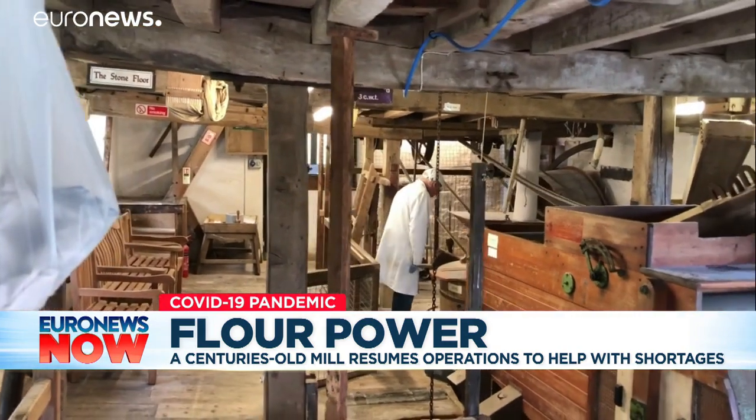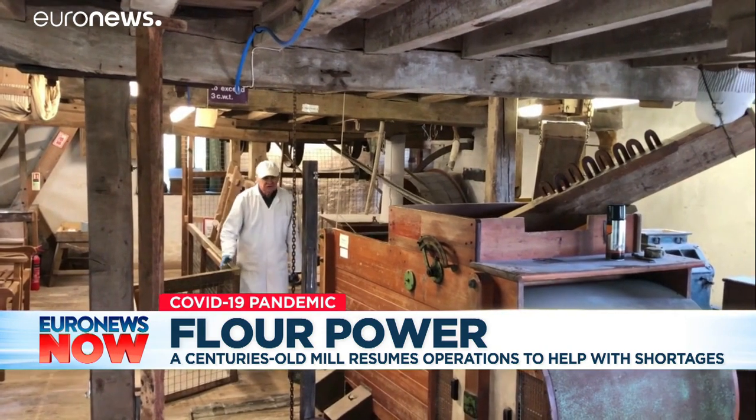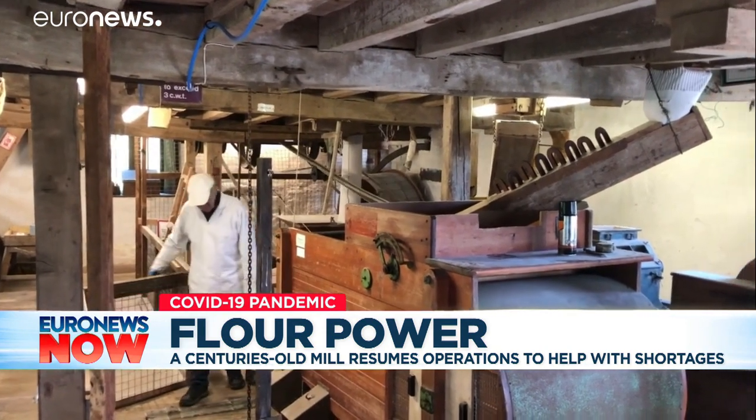Pete, a custodian of the past, proving history has a place in the present. Luke Hanrahan, Euronews.